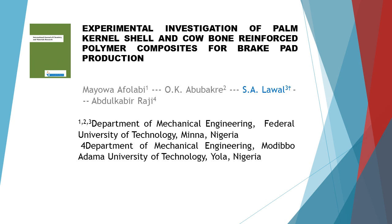Experimental Investigation of Palm Kernel Shell and Cowbone Reinforced Polymer Composites for Break Pad Production. This article is written by four authors: first author Maa Afalabi, second author O.K. Abubakar, third author S.A. Lowell, and last author Abdul Qabiraji.